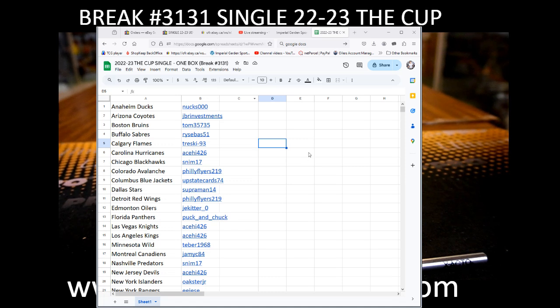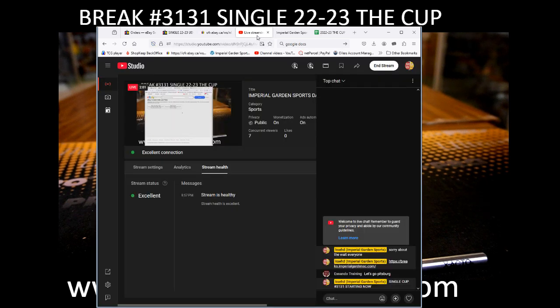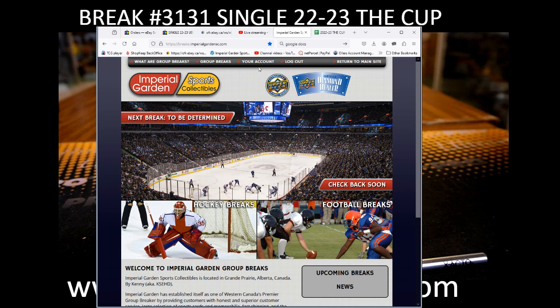Hi everyone, welcome to Imperial Garden single cup break number 3131. Current day and time is Monday, November 4th at 7:59 p.m. Pacific Standard Time and Monday, November 4th at 10:59 p.m. Eastern Time Zone. I'm on YouTube and of course for anybody who hasn't signed my break site, I'm there.